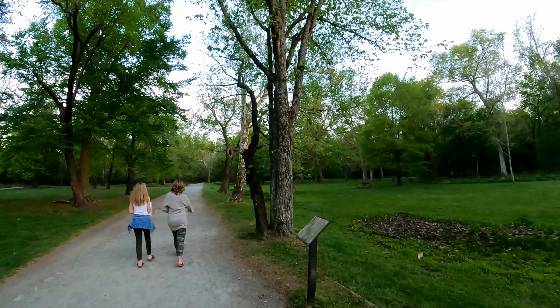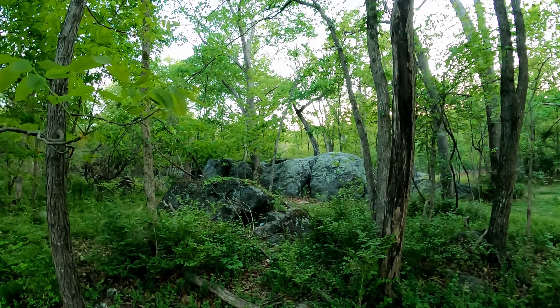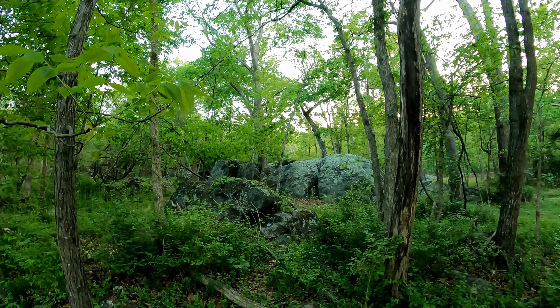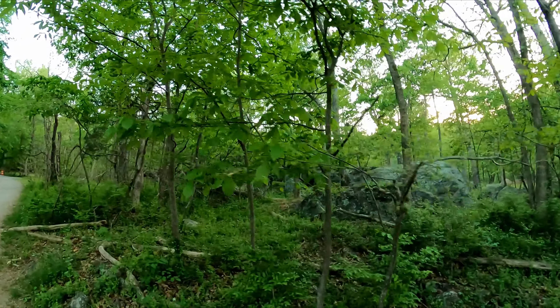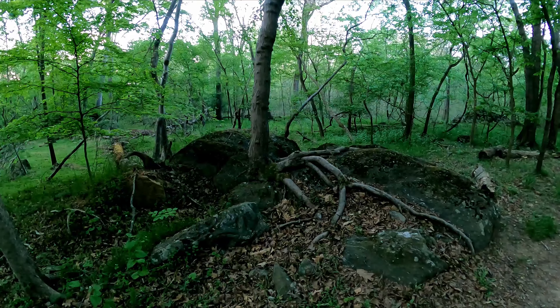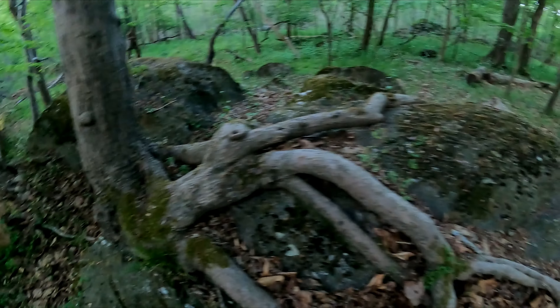So we're just heading along these paths. Reminds me of Cathedral Grove in BC, Canada. Wow, look at that rock — a tree growing right out of a rock.